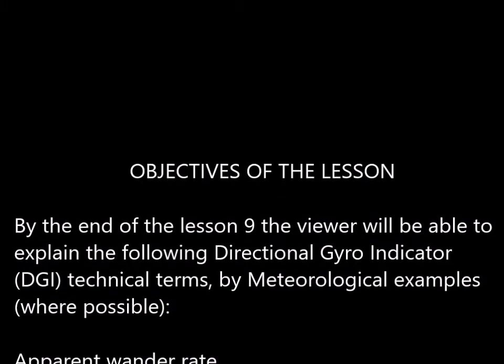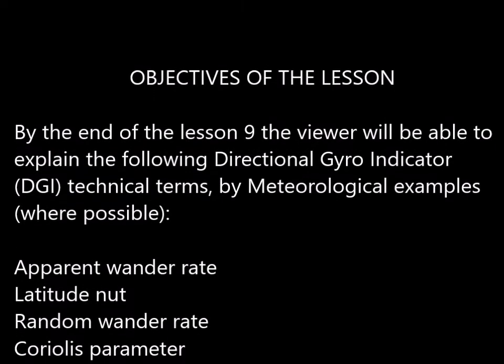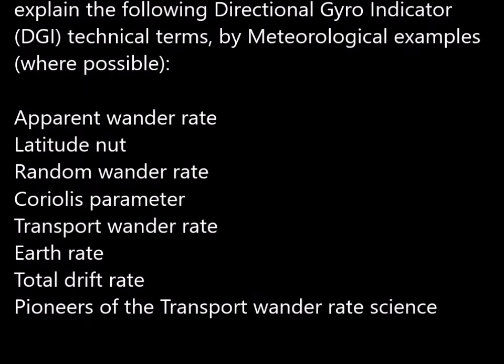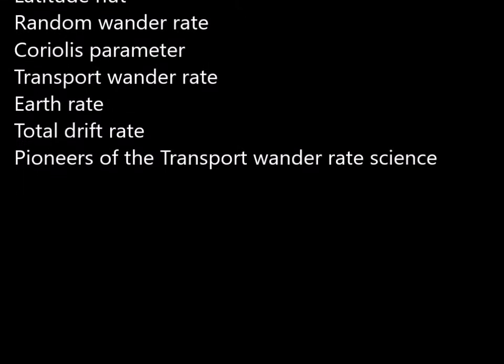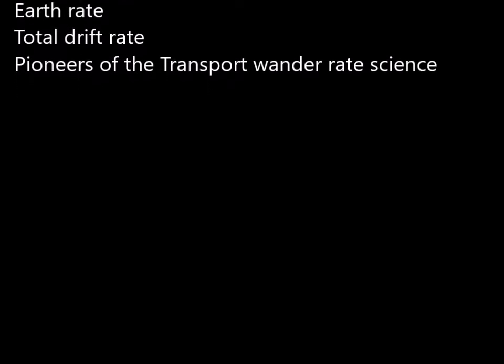Objectives of the lesson: by the end of lesson 9, the viewer will be able to explain the following directional gyro indicator, DGI, technical terms by meteorological examples where possible: apparent wonder rate, latitude net, random wonder rate, Coriolis parameter, transport wonder rate, earth rate, total drift rate, and pioneers of the transport wonder rate science.